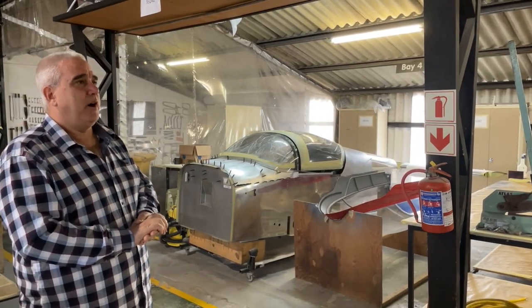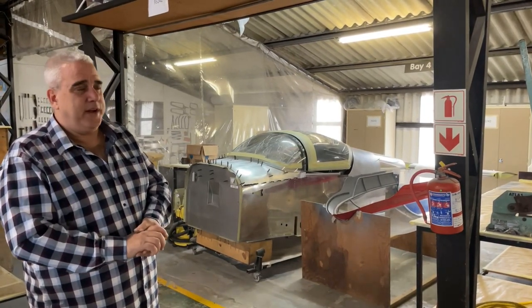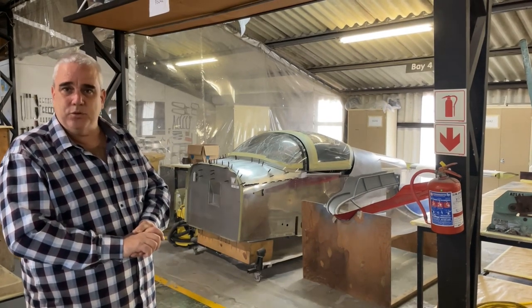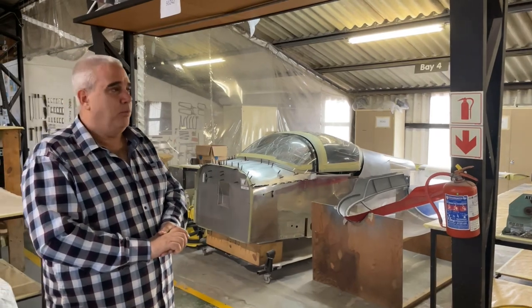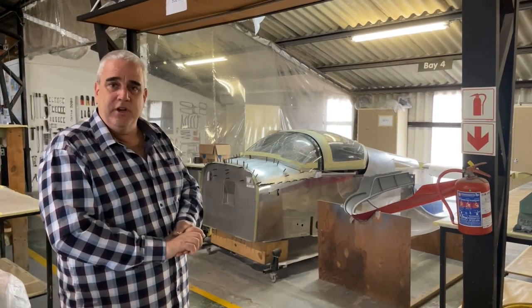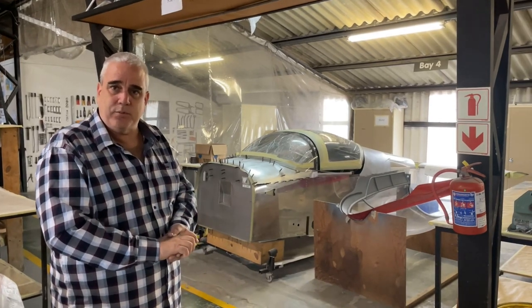Part of our CIAO approvals is that we have full traceability — tool traceability, tool checks, training programs. There's a lot more to it than just the building. Before we've even started building on the aircraft, there's a lot of checks and balances that we have to have in place.